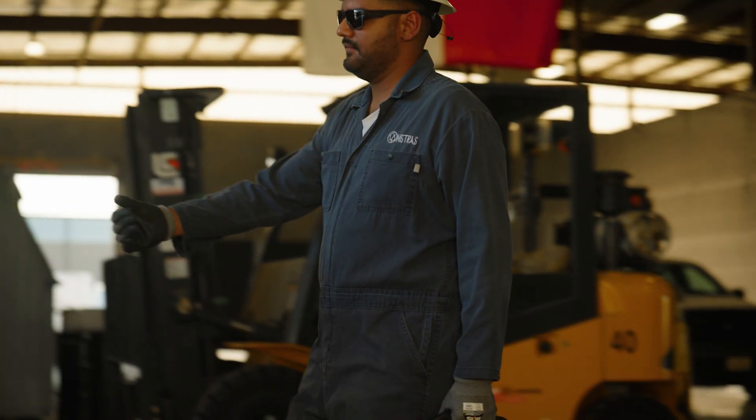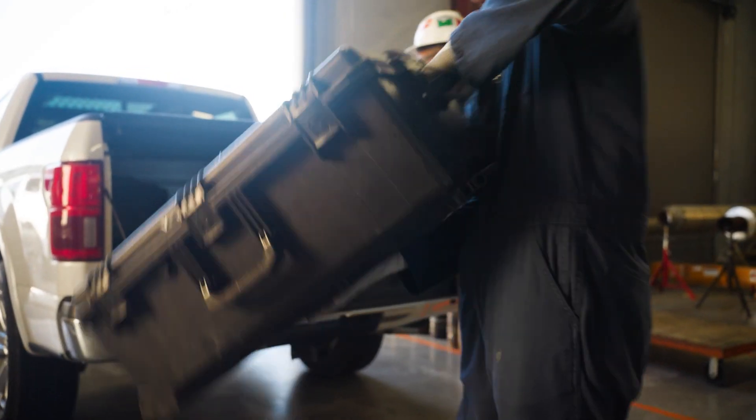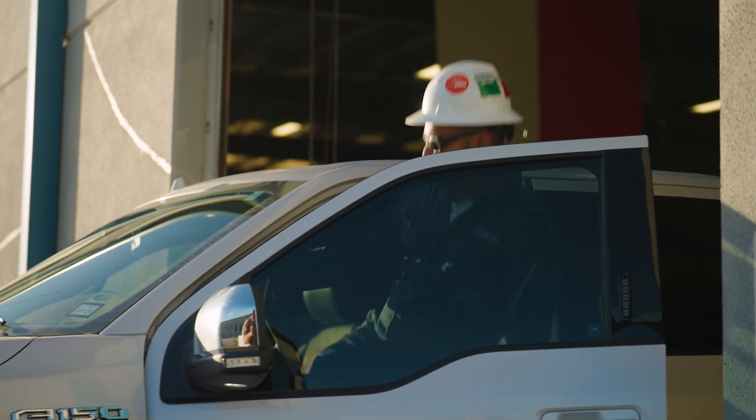We at Mistras provide a lot of ultrasonic thickness measurements for inspection work. Now with Valero, we're able to take that to the skies, really increasing the amount of work we can do in a short period of time.